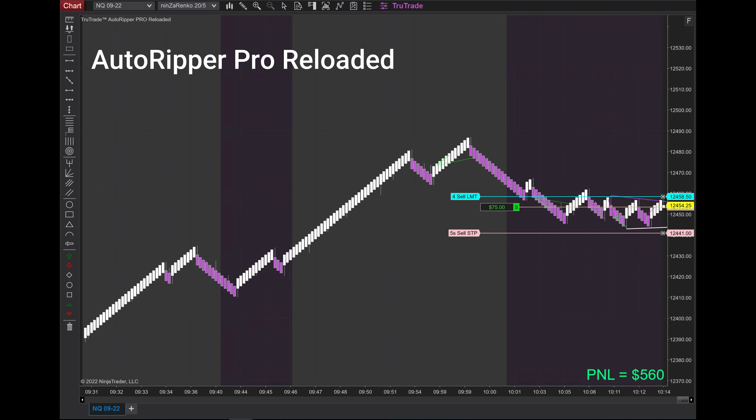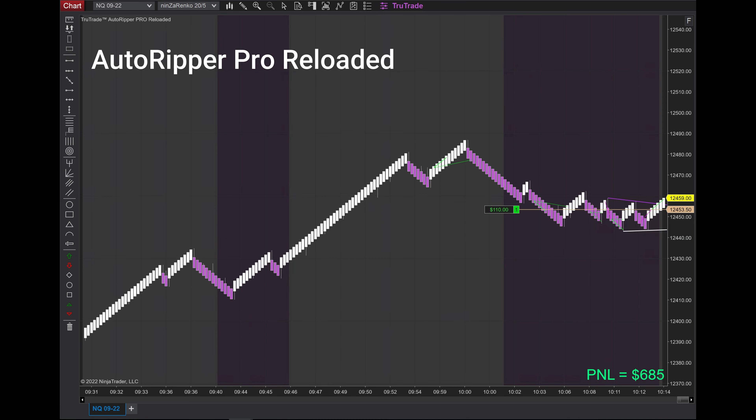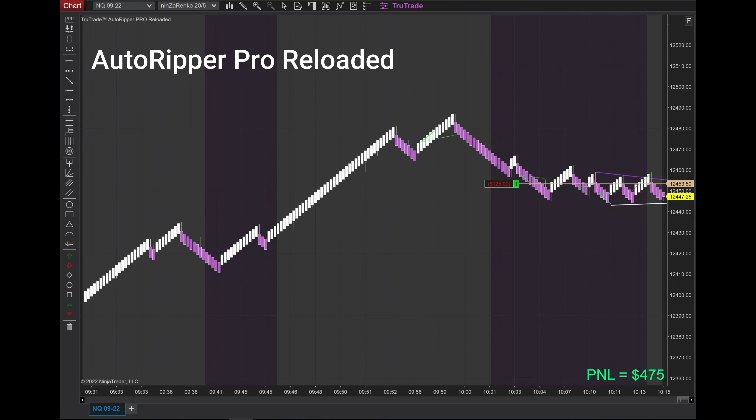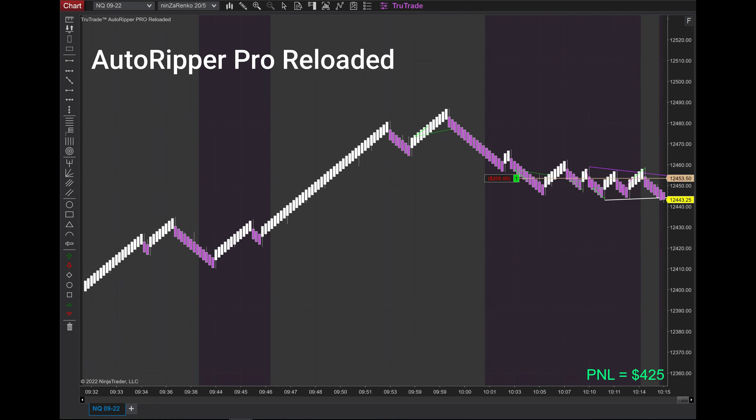I normally trade in front of the computer — I don't like to step away for that particular reason. The automation works great on its own, but when you have a third-party software like Rithmic, you kind of have to watch out. I always recommend that if you're using a prop trading account, make sure you're watching the computer because stuff happens and you have to close out.